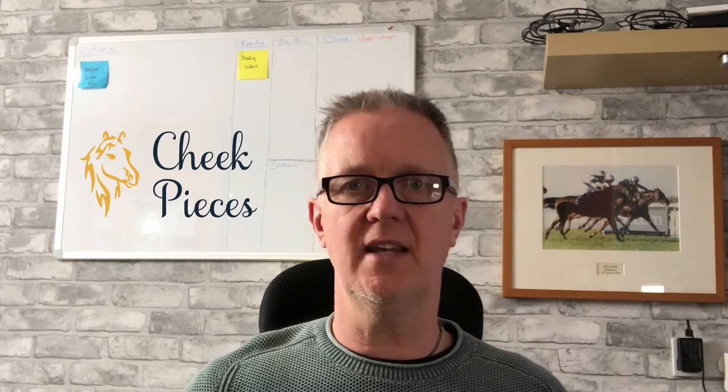Hi, I'm Steve Adams from Racing Index. In this video I'll be taking a look at the Cheek Pieces horse racing tipster. Cheek Pieces have been proofing their tips to Racing Index since March 2017, where we show performance of the selections based upon starting price and Betfair SP. Since the start of this year I've been manually proofing the Cheek Pieces selections. Before I do that I'll explain a little about the Cheek Pieces service, so let's jump over to the computer and take a look at their website.